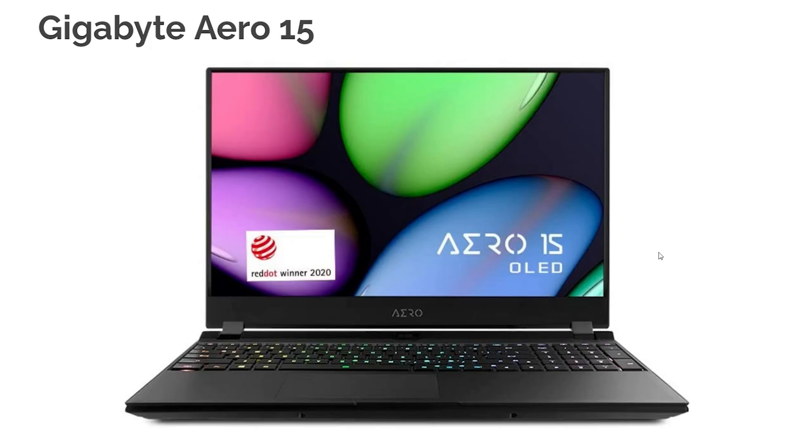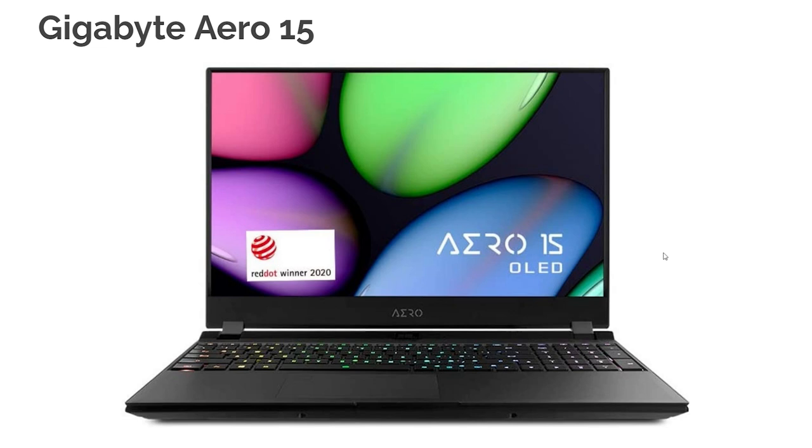Next up is the Gigabyte Aero 15 — the ultimate gaming, video editing, and graphic design laptop. The color gamut range is 100% sRGB and 100% Adobe RGB. The GPU is the RTX 2070 Max-Q, a beast for gaming and video editing. It has 16 GB of RAM and the i7-10750H CPU, which is historically a very solid processor. It's the best bang for buck on the upper end of the price range.